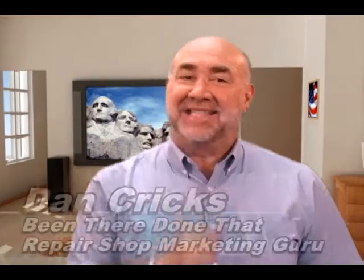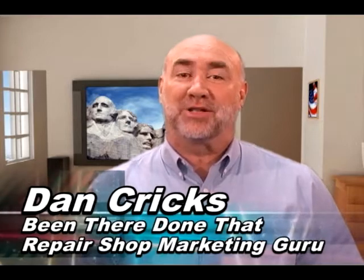Welcome to Straight Talkin' Money TV. Hi, Dan Cricks here, the been-there, done-that repair shop marketing guru.